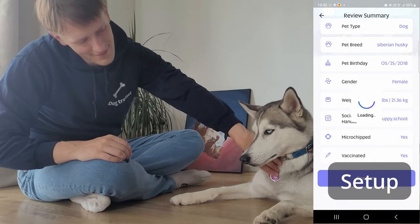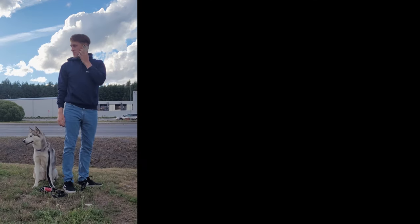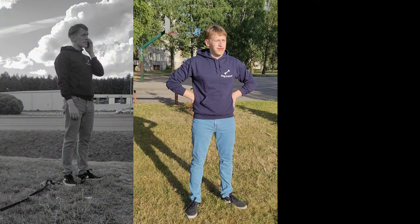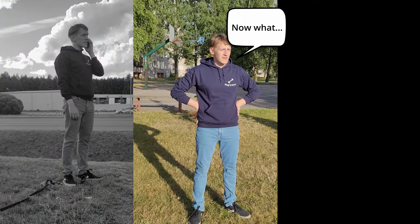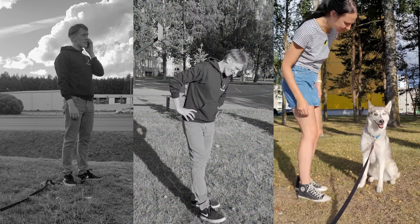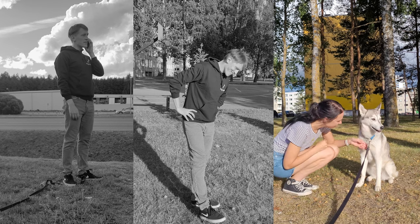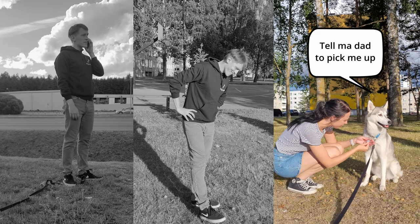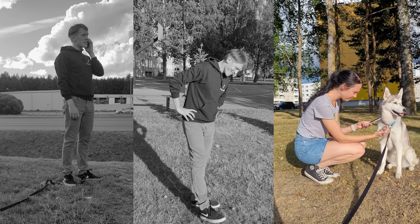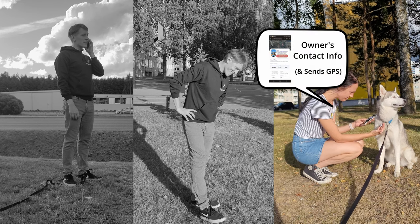If your dog were to ever run away, this is what would happen. First, you can't do much because the Bark Badge doesn't have live GPS in it. You have to wait until somebody else finds your dog, and then that somebody else can scan the Bark Badge, which sends you their location. In return, they can see your location and contact details.